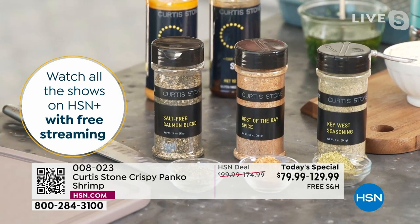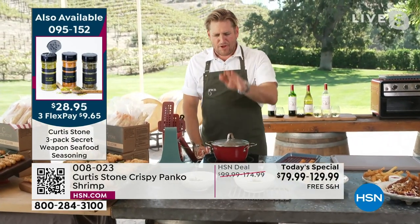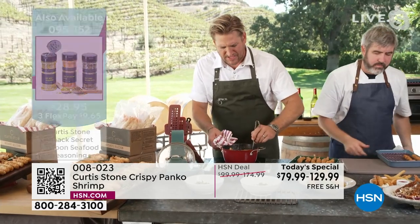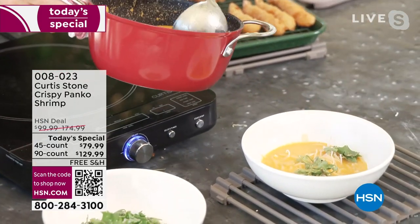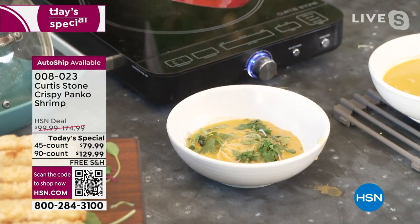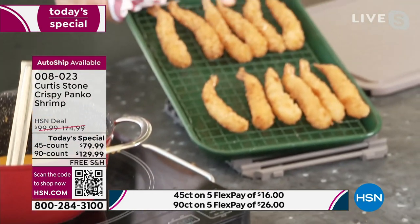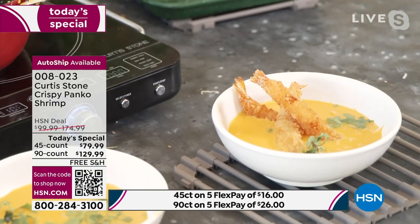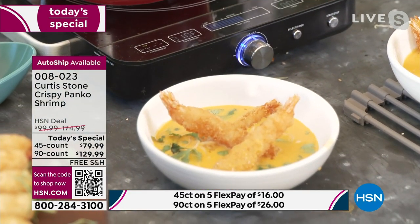I've got a little laksa — a coconut curry-flavored soup. Once it's beautiful and hot you can see how steamy and wonderful it is. Spoon it straight over rice noodles. Then I take those crispy shrimp from the nine-by-thirteen pan — the perfect pan for today's special, comes with a rack. Layer the shrimp straight in. That crunch will maintain even when dunked in this sauce.